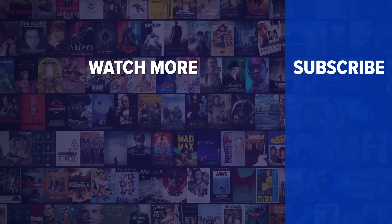Did you enjoy this video? Check out these other clips from WatchMojo, and be sure to subscribe and ring the bell to be notified about our latest videos.